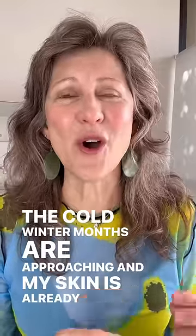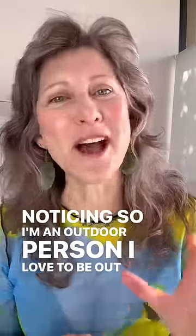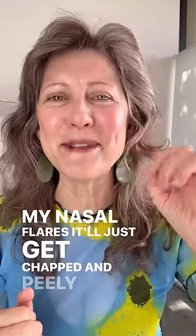The cold winter months are approaching and my skin is already noticing. I'm an outdoor person — I love to be out in that cool weather jogging, skiing, biking and everything, but I get chapped skin. The area I get chapped is all around my nose, my nasal flares. It'll just get chapped and peely.